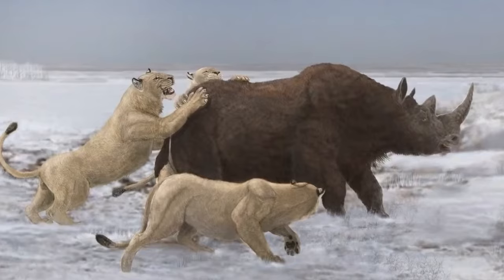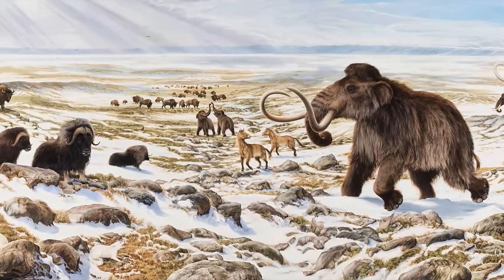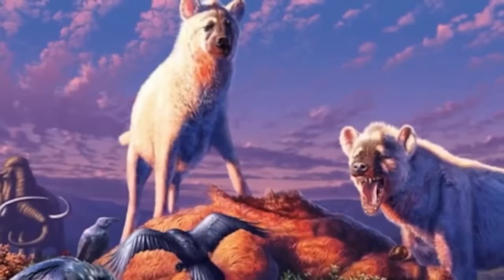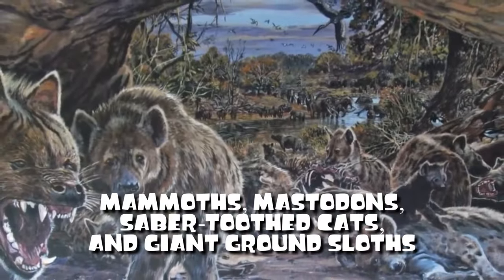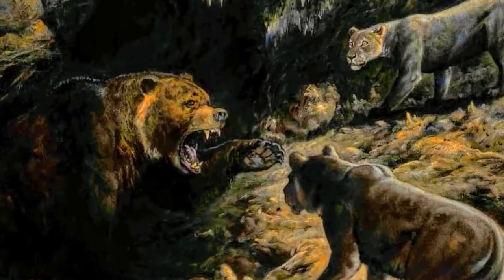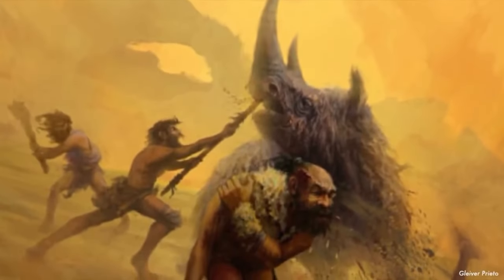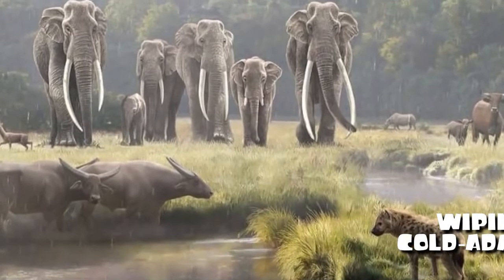Humans weren't the only ones hunting for food during the Ice Age. Some wild animals were also out there doing their mealtime hustle. You'd recognize a bunch of Ice Age animals — like brown bears, caribou, and wolves — but there were also big creatures called the megafauna that sadly went extinct when the Ice Age ended: mammoths, mastodons, saber-toothed cats, and giant ground sloths. Why did these animals disappear? One idea is that humans hunted them so much they went extinct. Scientists also believe a mix of early humans and changing climate played a part in wiping out cold-adapted animals.